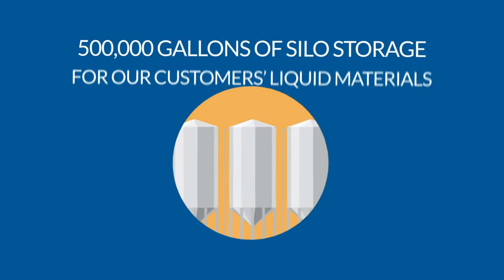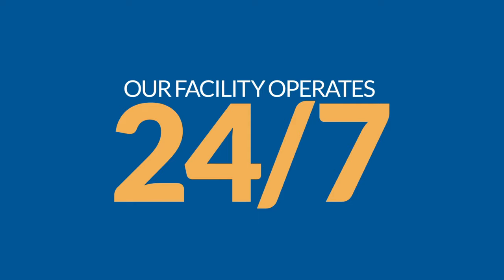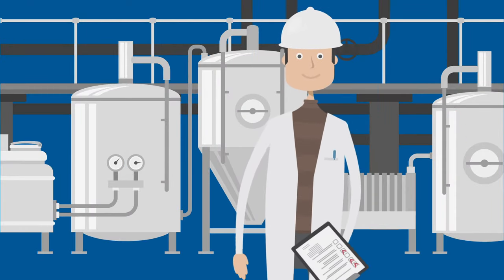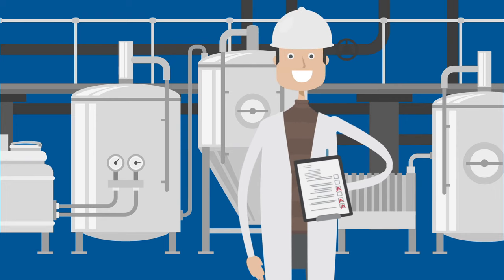We have 500,000 gallons of silo storage for our customers' liquid materials, and our facility operates 24/7. We provide our customers the flexibility to start with pilot trial runs before progressing to full-scale production.